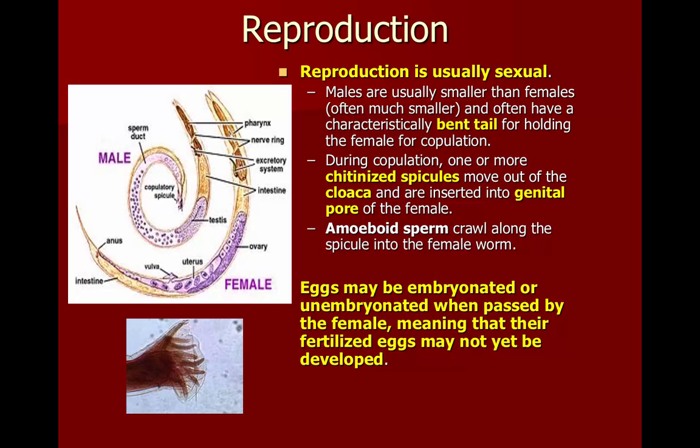Nematode reproduction is usually sexual. The males are going to be a lot smaller than the females, and they have this bent tail that they hold the female with during copulation. They have these chitinized spicules that move out of their cloaca and get inserted into the genital pore of the female, and the amoeboid sperm will crawl along that spicule into the female worm.